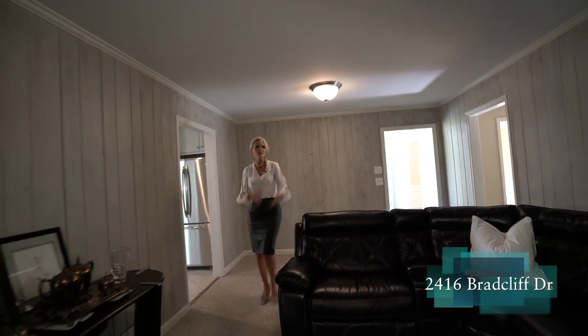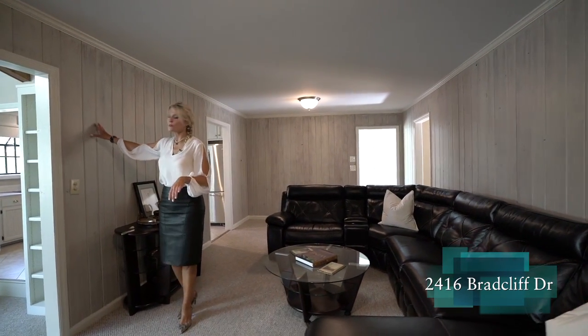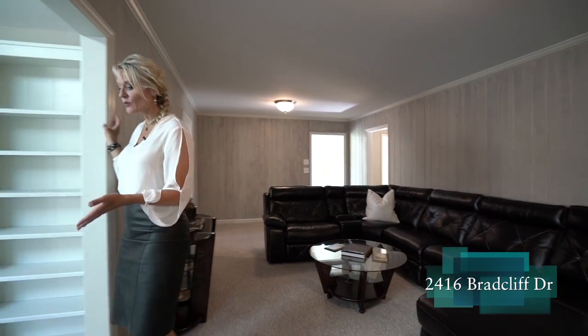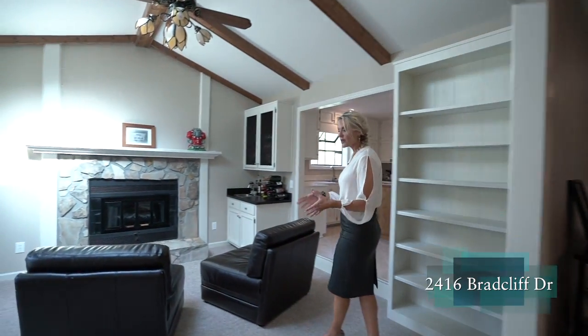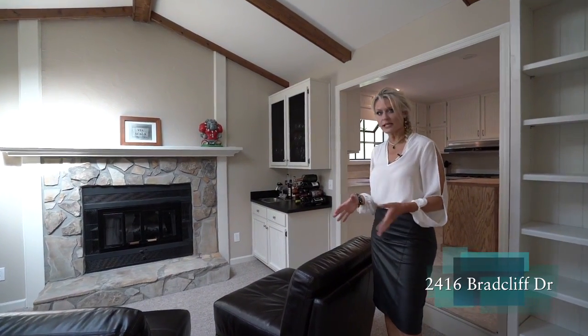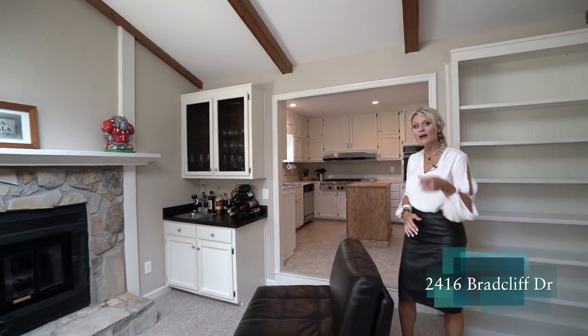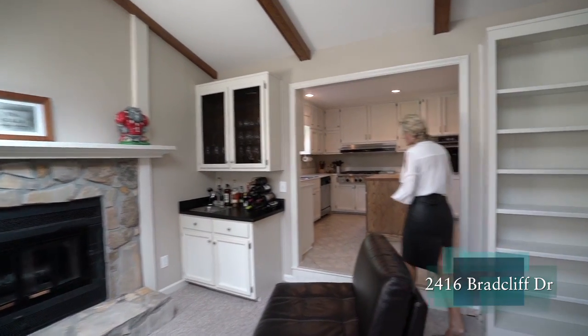Before we go into the kitchen, there's an access point here I want to talk about. This room is done fantastically — the paneling has been distressed to give it a beachy look. We walk into this den area, which is a great flexible space. You could convert this to a breakfast area if you wanted to, with a wet bar, fireplace, access to outdoor living, and beautifully exposed beams.